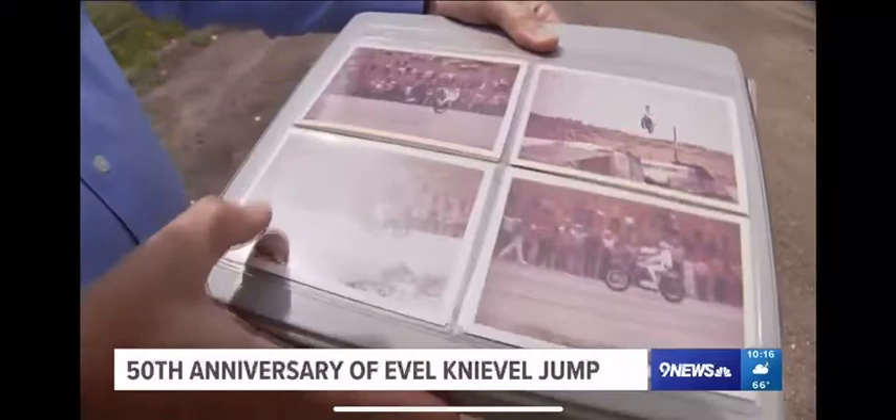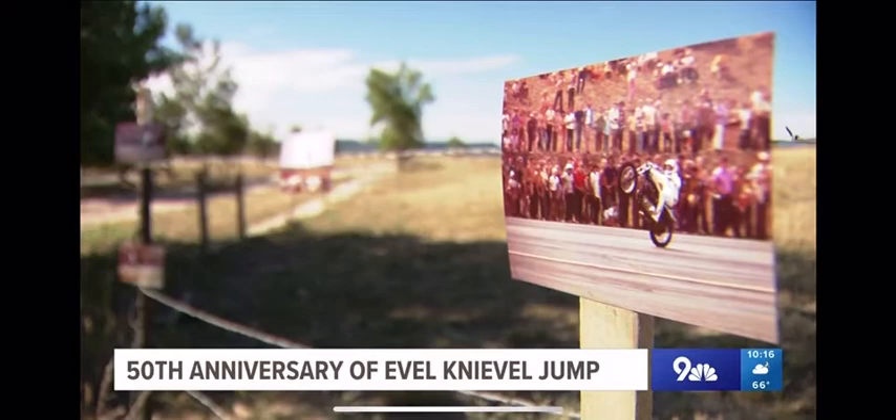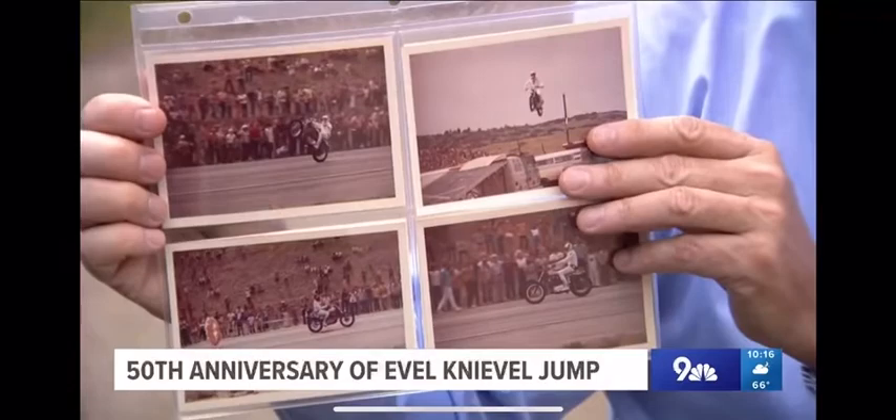'I'd never seen anybody wheelie a Harley-Davidson like that.' Benzberg also documented that day and has some souvenirs. 'He came up here and I said, well, I've got some film in the camera — let's see if we can get a picture of Evel Knievel.' Benzberg settled in with the fans. 'These are the original ones printed in August of '72.' He clicked away, snapping photos of an American legend.